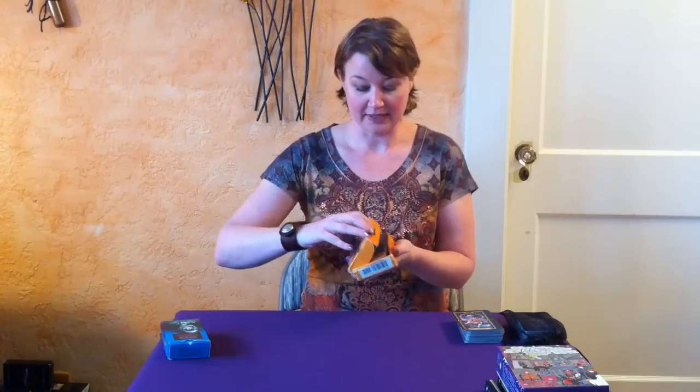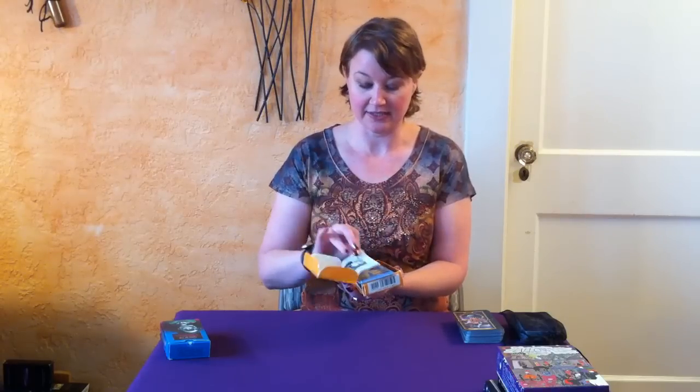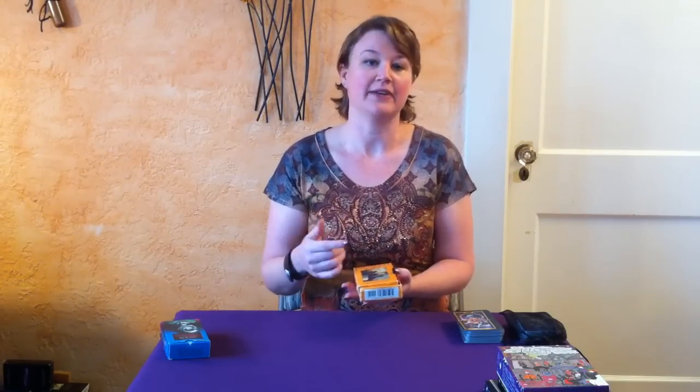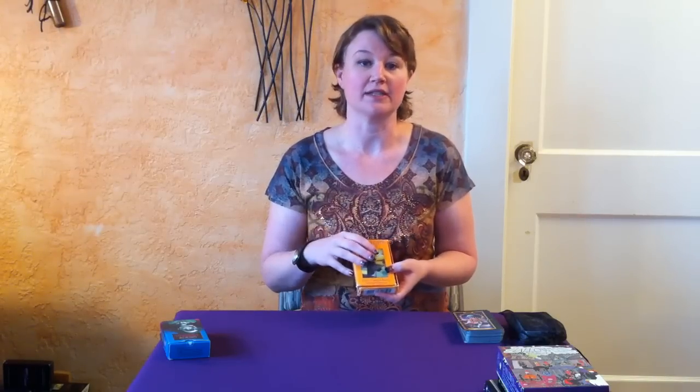There are a lot of options for decks out there and a lot of different packages and formats that they come in. For example, you might buy a deck like this where the box opens up and there's a little white book that has the definitions and things inside. Most of the time the cards inside will be wrapped in a cellophane or plastic wrap to protect the cards, and that's also part of the manufacturing process to make sure that you get all 78.